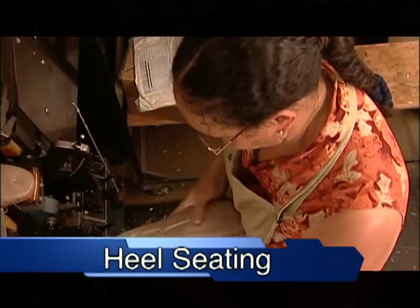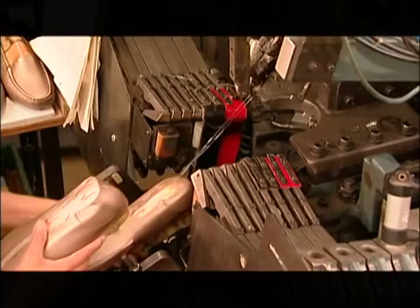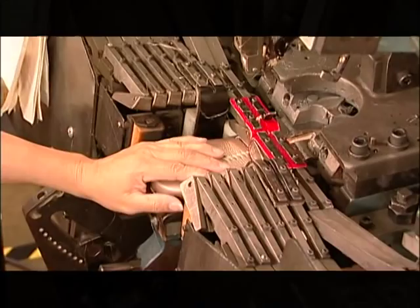After the lasting process is complete, the shoes go through a process called heel seating. This machine is guided by the operator to correctly fold the heel area and apply just the correct amount of heated cement in order to mold the heel around the last.